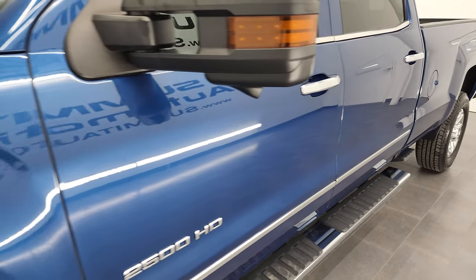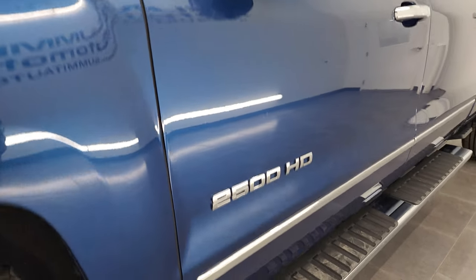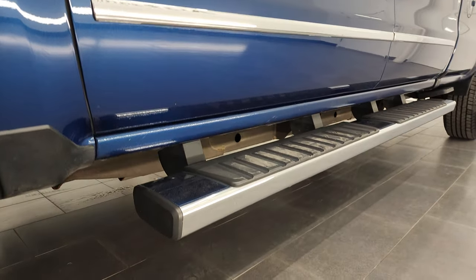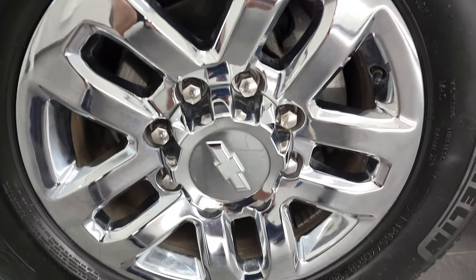And if you like the video and how we do things here at Summit Automotive, consider clicking the subscribe button to my YouTube channel in the lower right-hand part of the screen, then click the bell notifications and you'll get updates every time I do videos of the new and used inventory here at Summit Auto.